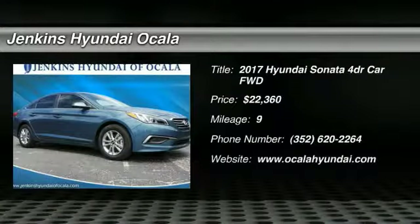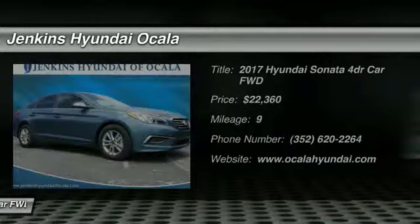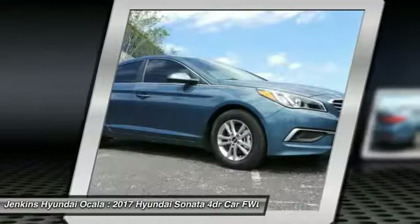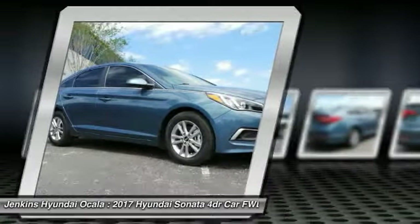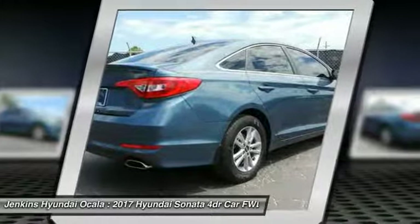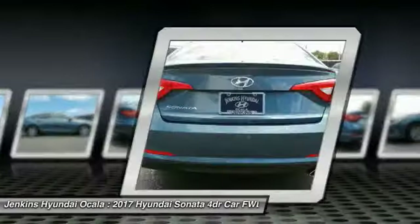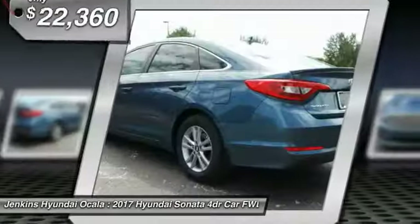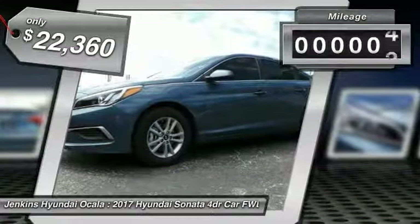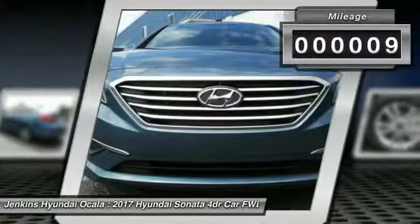Come test drive the 2017 Sonata. The Sonata has a long list of technologically advanced interior features and options that make driving safer, more convenient, and much more fun. Don't forget the exterior corrosion protection — a 14-step roto dip system that provides unmatched protection for your Sonata. It is priced below $25,000 and has less than 100 miles.